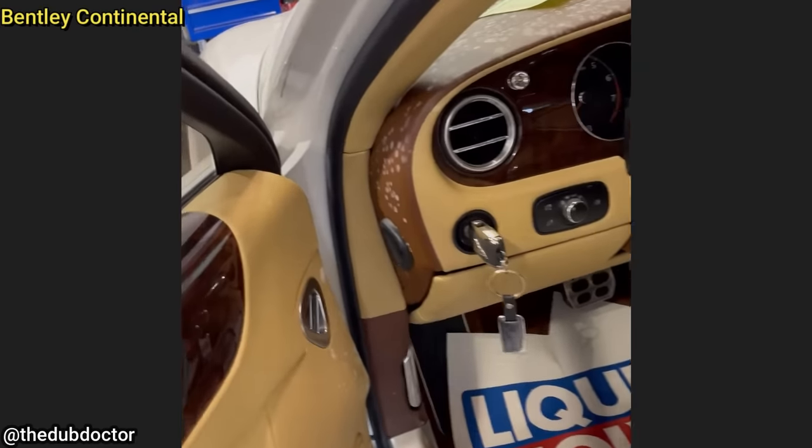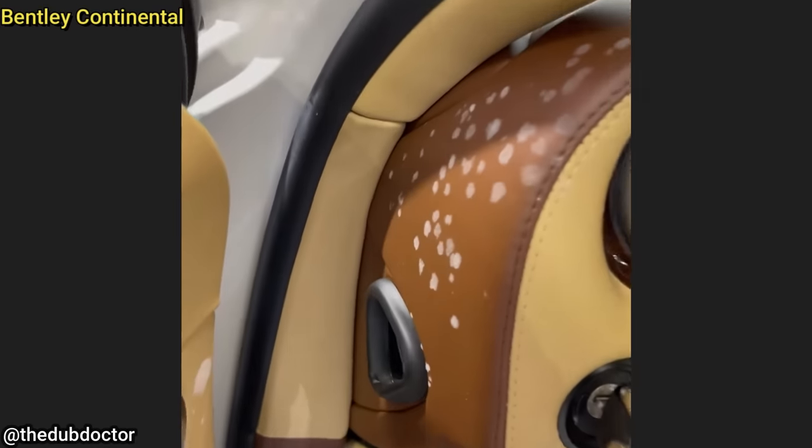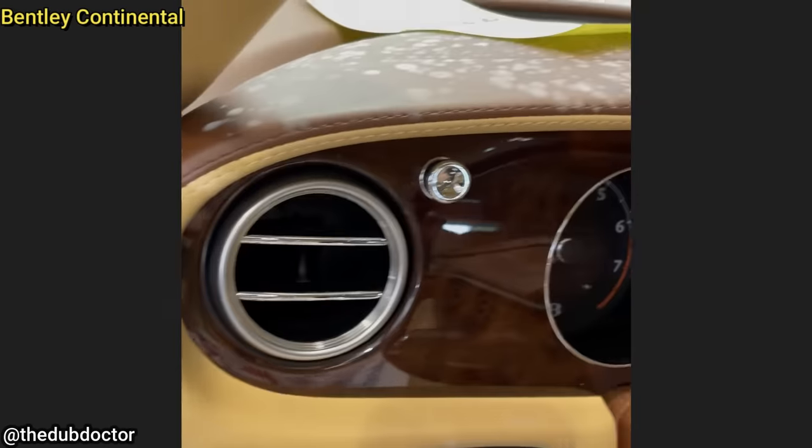This Bentley was towed in to get new batteries installed, and they didn't want the shop to look into why their interior is covered in mold.